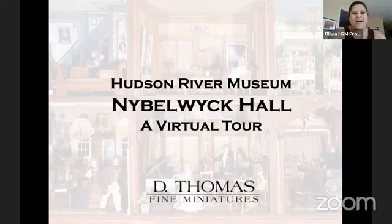Hello everyone, and welcome to Nibblewick Hall, a mega miniature virtual tour with miniaturist and gallerist Darren Scala. My name is Olivia Cipriano, and I am the Manager of Programs and Operations at the Hudson River Museum.